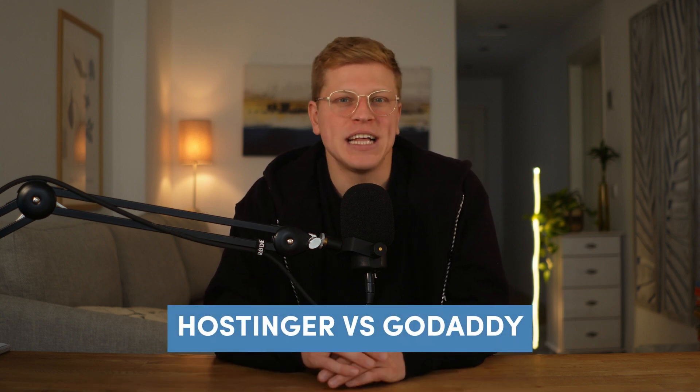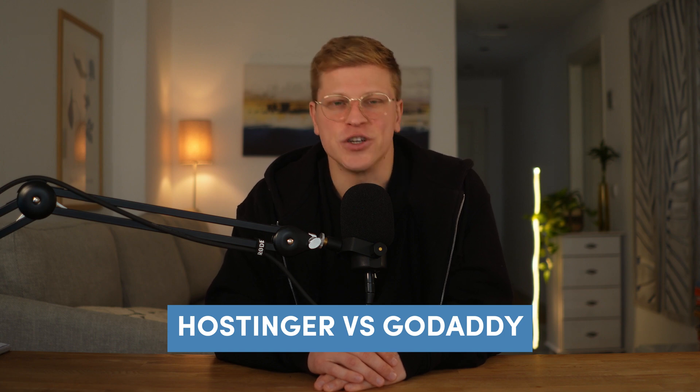Hi, my name is George, and in this video we're diving into a comprehensive comparison of Hostinger versus GoDaddy, two of the biggest hosting providers. If you've been searching for the right hosting provider and can't decide between these two giants, stick around. We'll break down every single detail — from pricing and performance to ease of use, security, and customer support. By the end, you'll know exactly which one is the best fit for your needs.